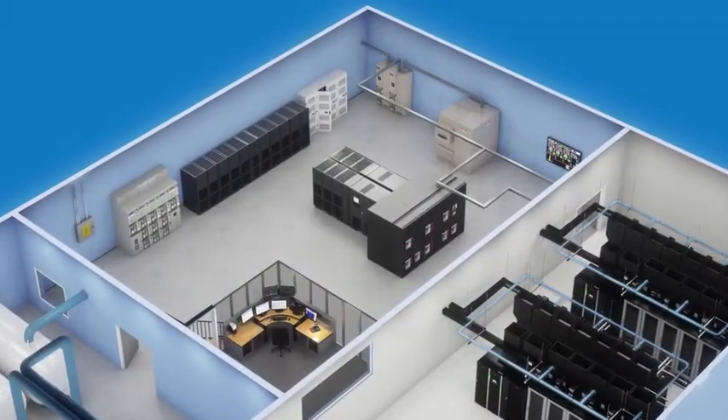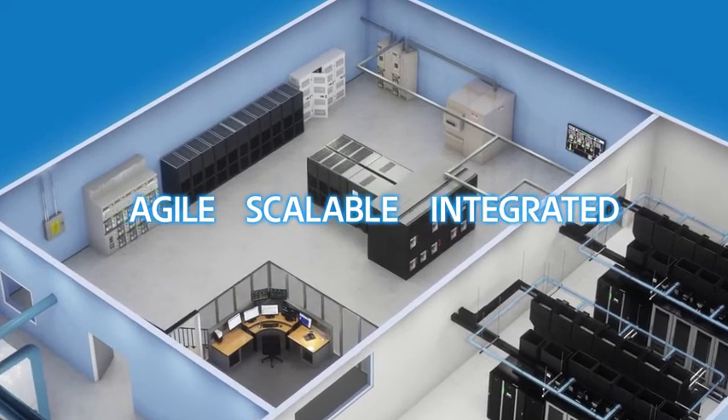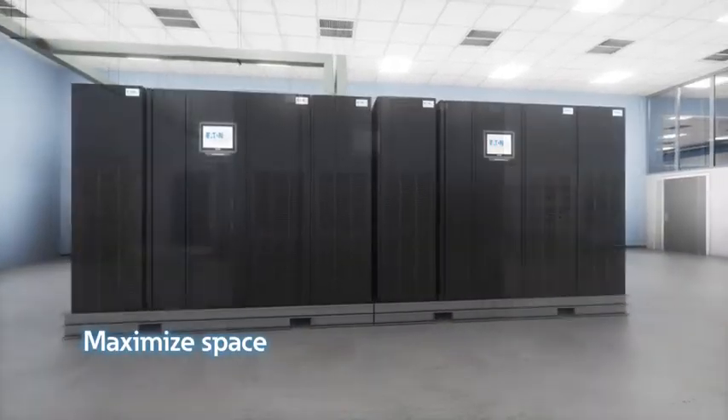Eaton's end-to-end gray space power solutions are agile, scalable, and integrated, allowing for more sustainable businesses. Eaton has a long-standing reputation for modular UPSs that maximize space,